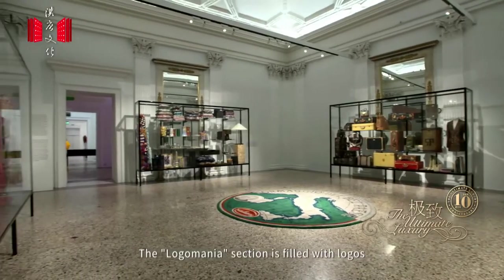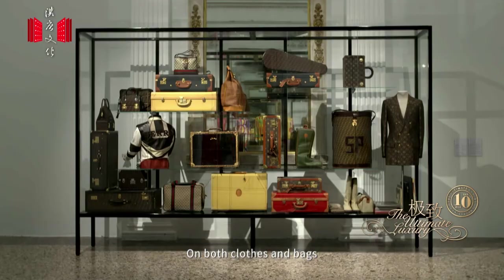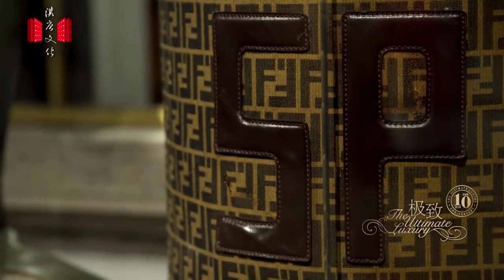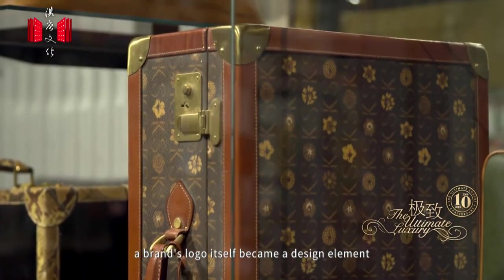The Logomania section is filled with logos. On both clothes and bags, big logos were printed extensively, catering to the relentless passion of brand enthusiasts. From then on, a brand's logo itself became a design element.